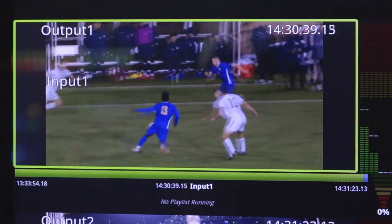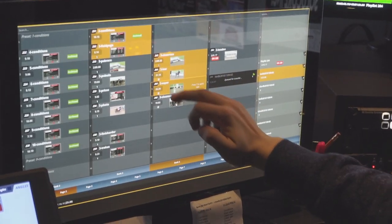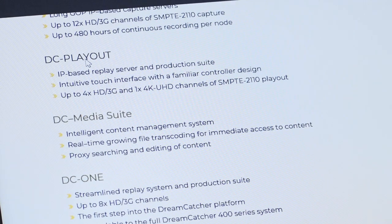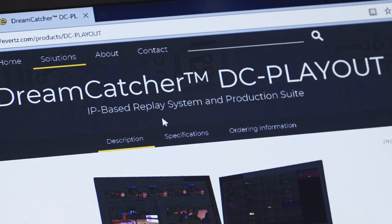Like the Dreamcatcher, DC Playout was designed around the needs of our customers. Whether you have a small production or a large production clustering Dreamcatchers together, DC Playout has all the features you will need as a primary clip playback system. For more information, please go to the Eberts website at www.eberts.com to learn more about the DC Playout. Thank you for your time today.